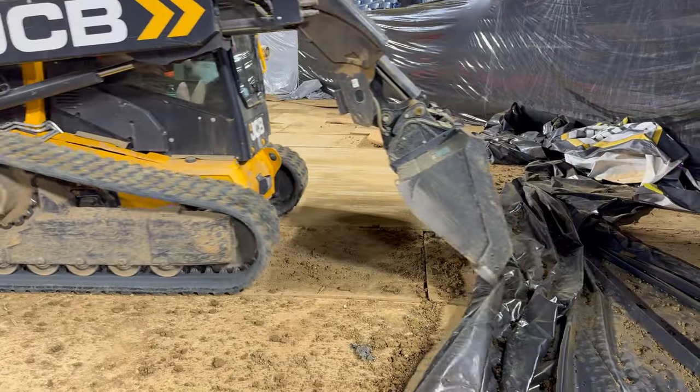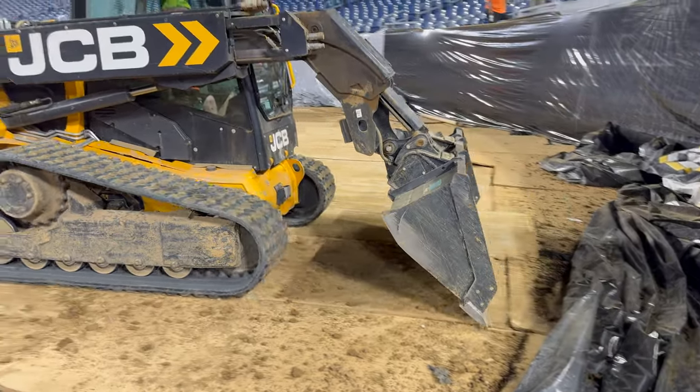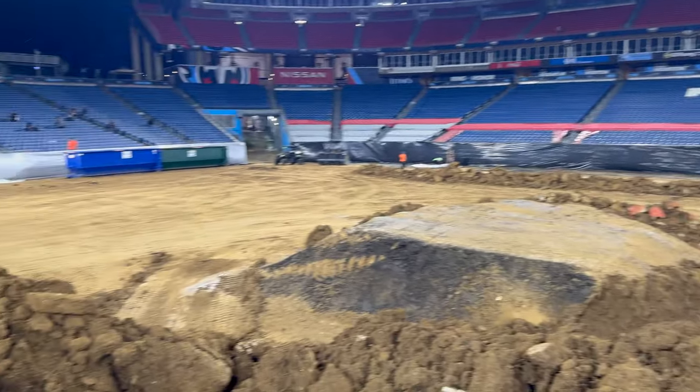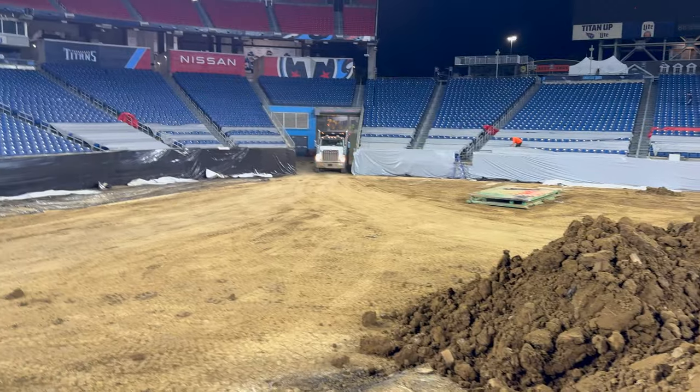They're starting the loadout — you can see they're peeling all the dirt off the plywood. This is an all-night process to get the dirt out of the stadium.